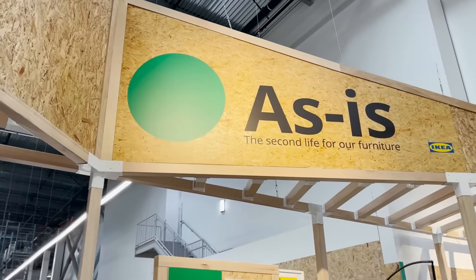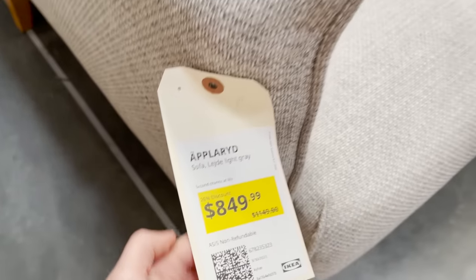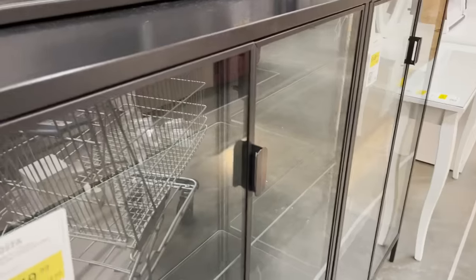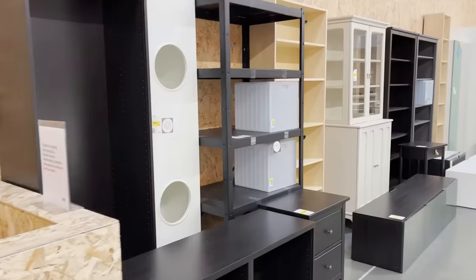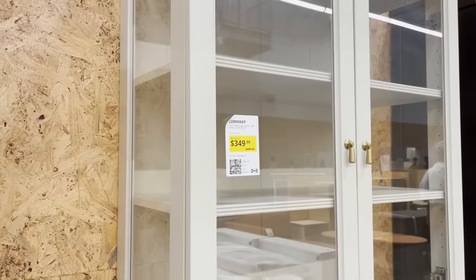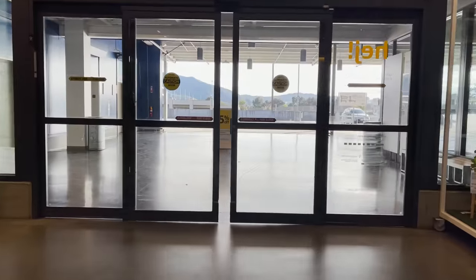And as always, we check out the as-is section before we leave because there are always such incredible deals in here. This is like the Ikea thrift store — everything is marked down even further, and it's actually great to buy large furniture pieces like cabinets and dressers because they're already built. So if you don't like building Ikea furniture, this is a section you should definitely check out. It's always right at the back of the warehouse before checkout, and these are pieces that have been returned or are floor items sold at a cheaper price. You might find pieces that are completely out of stock or unavailable, so you just never know what you're going to find.